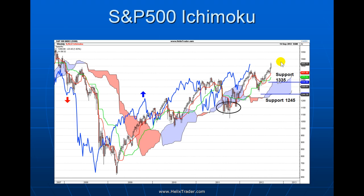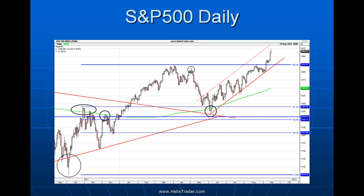On the Ichimoku cloud chart, we want price and the lagging line — the blue line — to both be above or below the cloud to be bullish or bearish. Back in 2009 we got a clean cross to the upside and we've remained above the cloud ever since, finding support in the cloud a couple of times. We're now in clean air on this chart, with cloud support below at 1335 and 1245, in line with the weekly chart. Certainly a very healthy uptrend and bullish on the Ichimoku.